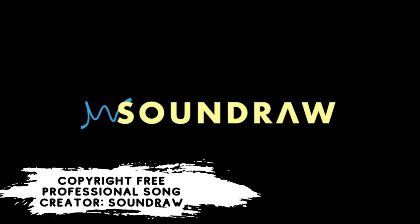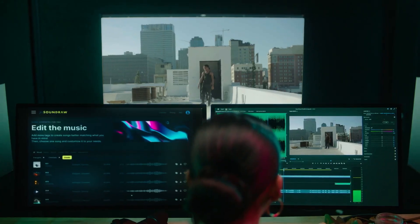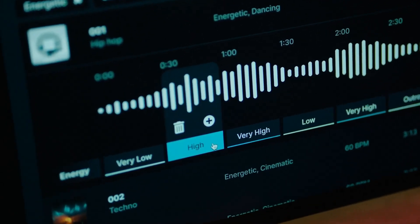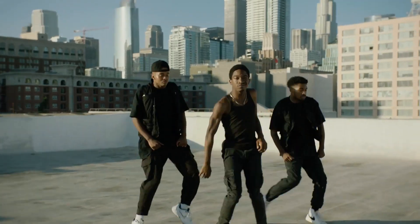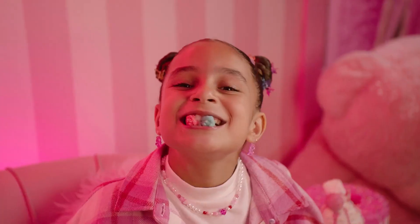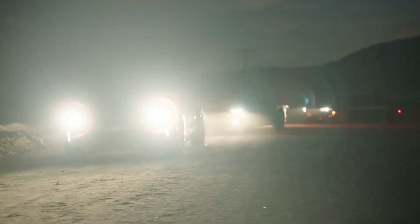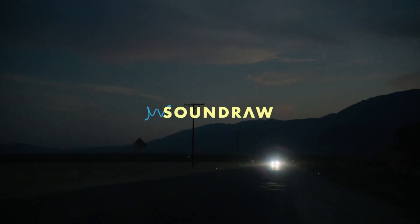Number 7: Copyright-Free Professional Song Creator — SoundRaw. Last week, some interesting songs and covers created with artificial intelligence tools became a hot topic on social media. Although users have achieved quite good works with a few programs, it is possible to say that SoundRaw has raised the bar considerably. SoundRaw is perfect for those who want to produce professional song content without struggling with copyright problems, turning AI enthusiasts who are not remotely related to the music world into artists, thanks to its very simple interface.